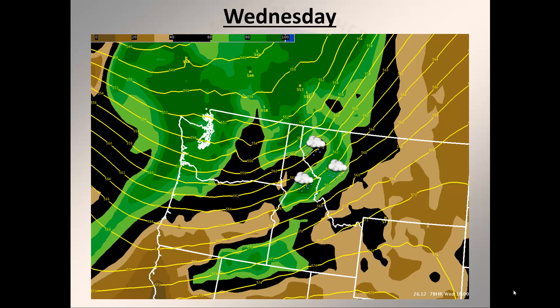Far southwest Montana will likely be one area that could remain fairly warm on Wednesday, maybe even similar to those temperatures we see Tuesday. This area will also have the potential to see some afternoon thunderstorms, particularly southwest Montana including the Beaverhead Deer Lodge National Forest.